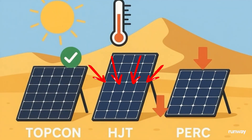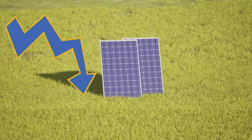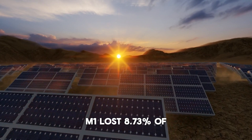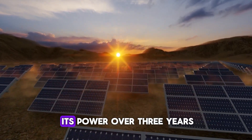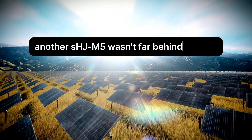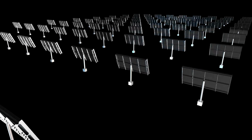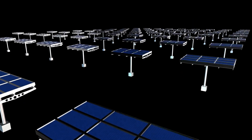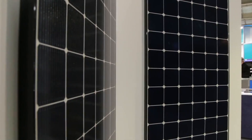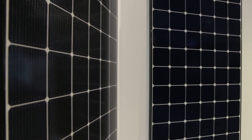The HJT panels, expected to dominate, actually recorded the highest degradation rates of all. One model, SHJ-M1, lost 8.73% of its power over three years. Another, SHJ-M5, wasn't far behind at 6.5%. This is way above the manufacturer's promised limit of 0.25% per year — that's not just off, it's catastrophic for long-term investments.